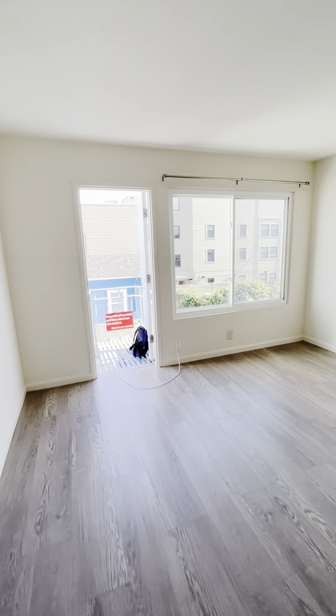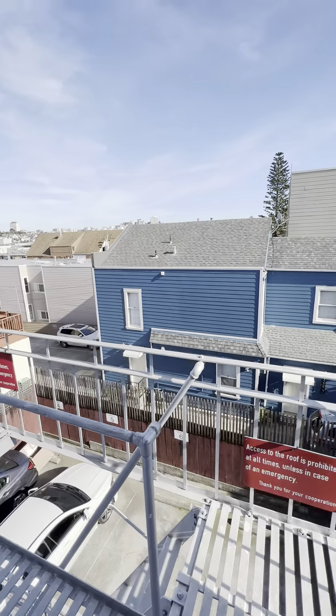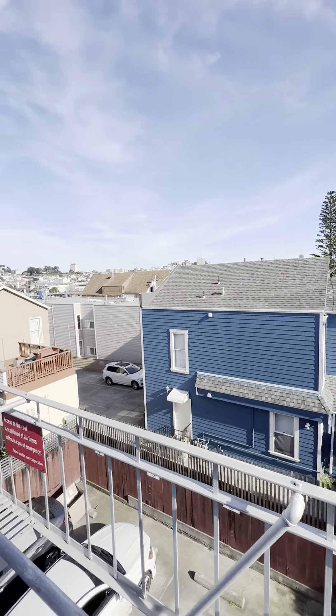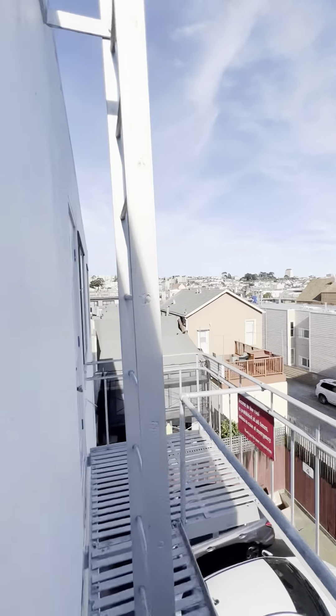This unit has all double-paned windows. I have the windows with the door open right now — this is an emergency exit. But as you can see, even with the door open, it's really quiet. It's actually a quiet unit, located in the back of the building.